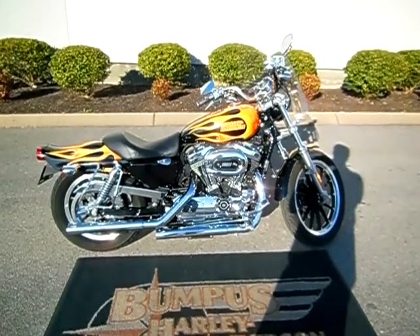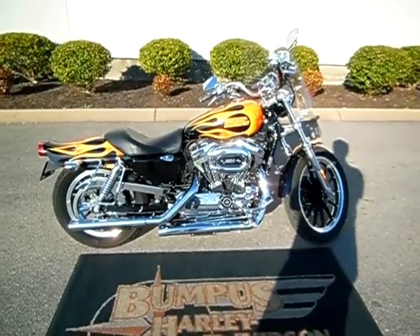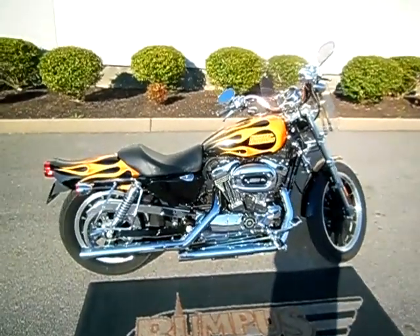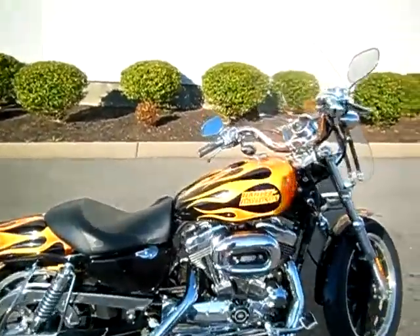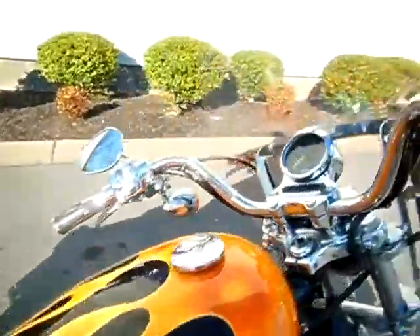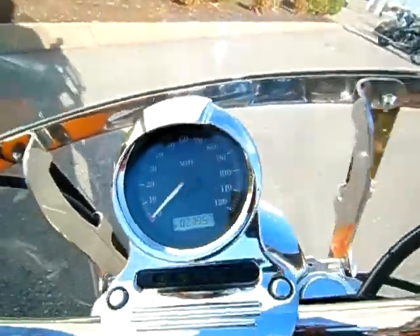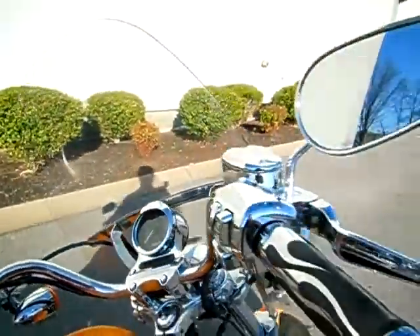Hey everyone, this is Greg, your internet sales guy down at the Murfreesboro location of Bumpus' fine family of dealerships. What we have here is a 2007 1200 Low with a Harley Davidson numbered paint set, number 70 of 50. The motorcycle only has 21,537 miles on it and is in fantastic shape.